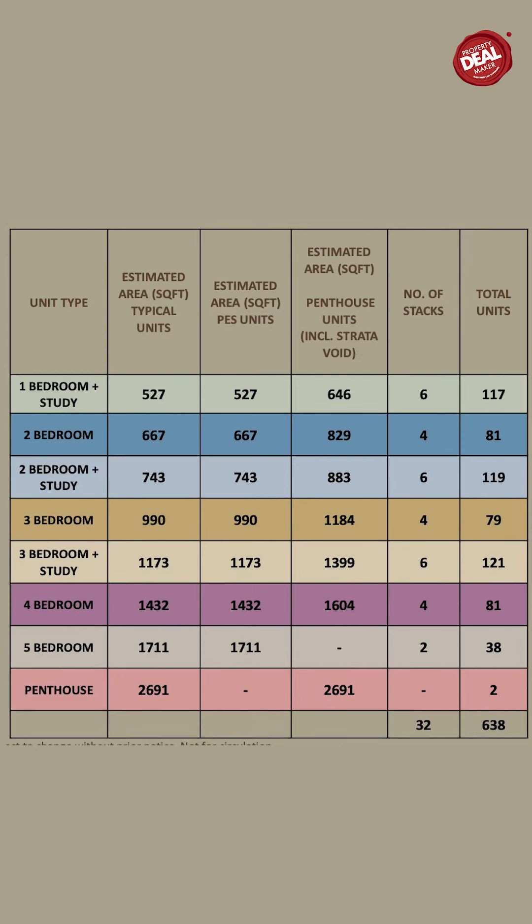The overall design of the show flat I visited yesterday is really very impressive. The finishing and layout are spacious. All the rooms have a minimum size where you can fit a queen size bed comfortably, and the master bedroom can fit a king size bed. They have unit types from 1-plus-study, 2, 2-plus-study, 3, 4, and even 5 bedrooms, as well as penthouses. There's really a wide variety of units to choose from.